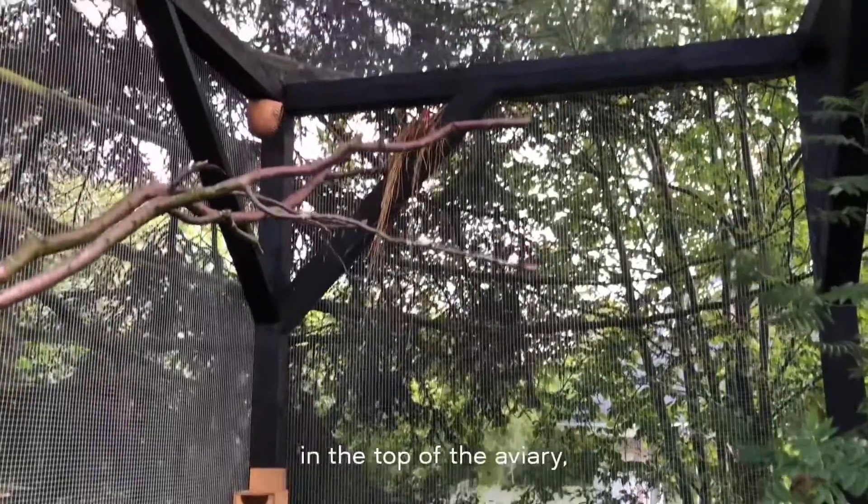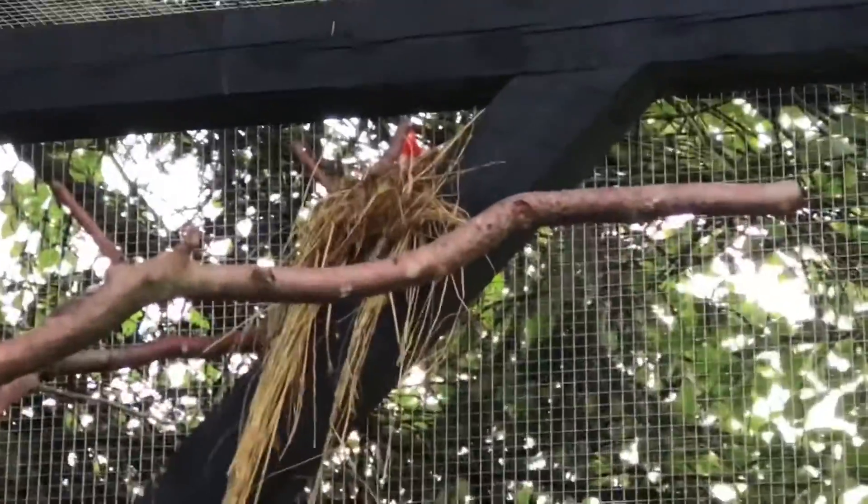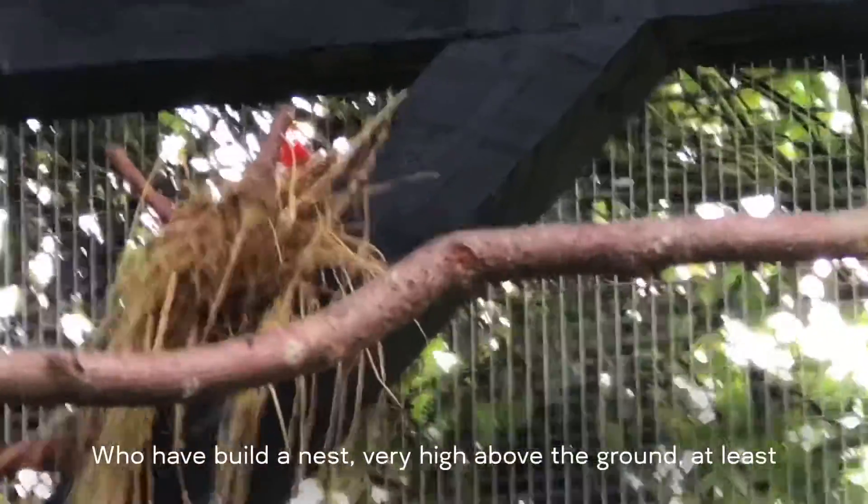Up here in the top of the aviary we have the red-crested cardinals who have built a nest very high above the ground — at least three and a half meters up.